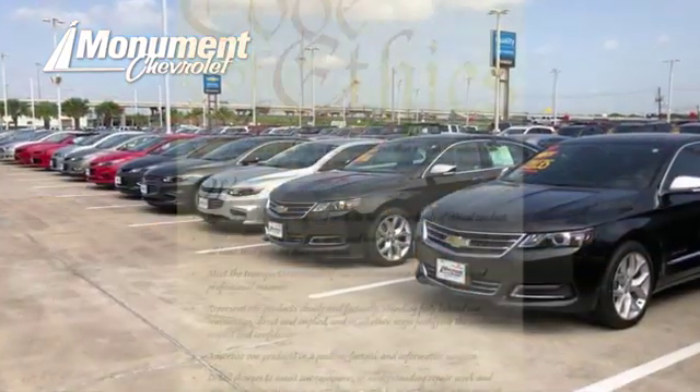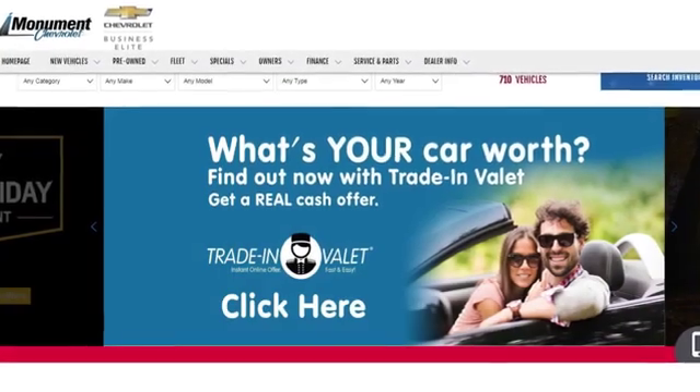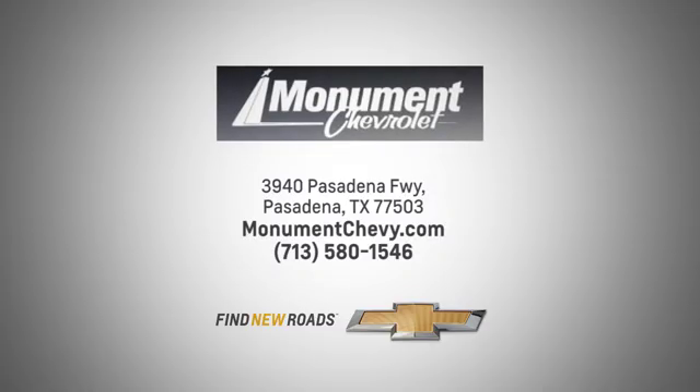Monument Chevrolet is guided by the principles of integrity and honesty. We've been working toward that 50-year milestone. Visit us online or on the lot — we're located at the corner of 225 and Beltway 8.